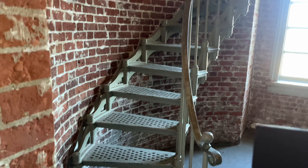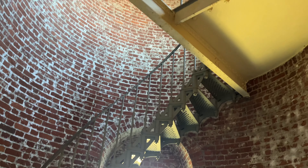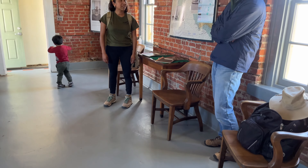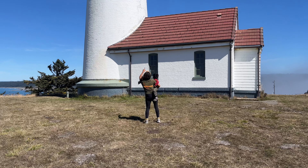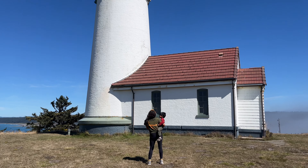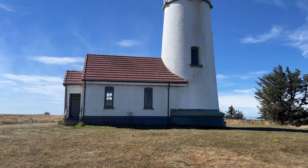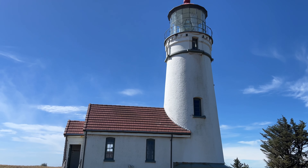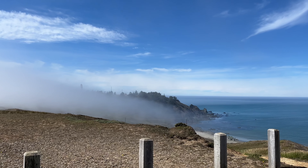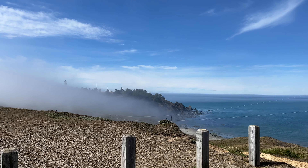On December 20th, 1870, the lighthouse began operation and began to warn ships away from the reefs and to provide a fixed position for navigators. This isolated lighthouse holds at least four Oregon records: it is the oldest continually operating light, the most westerly, it has the highest focal plane above the sea at 256 feet, and Oregon's first woman keeper, Maybelle Brotherton, signed on in March 1903.